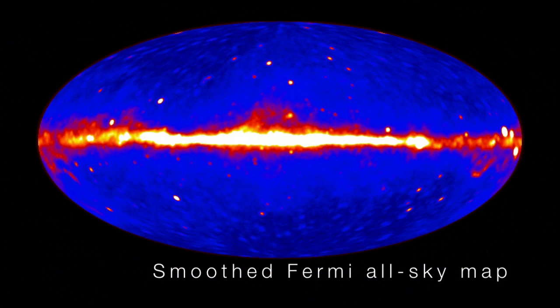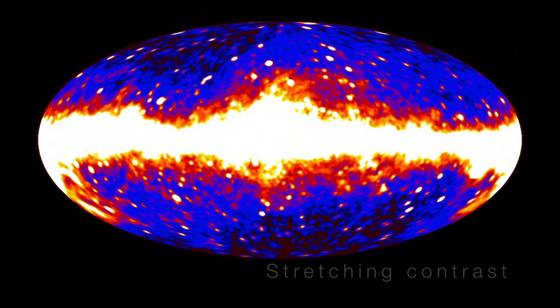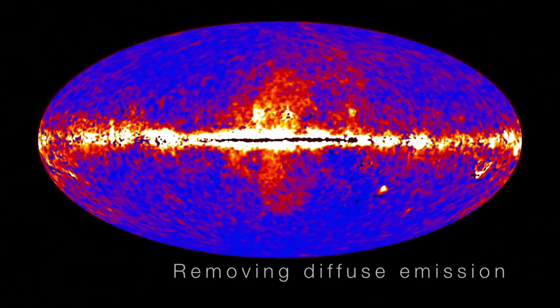These enormous gamma ray-emitting lobes aren't immediately visible in the Fermi all-sky map. However, by processing the data, a group of scientists was able to bring these unexpected structures into sharp relief.